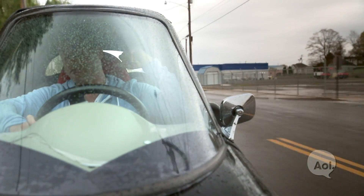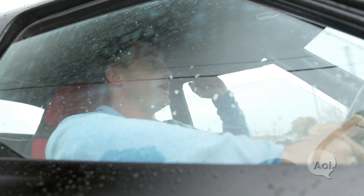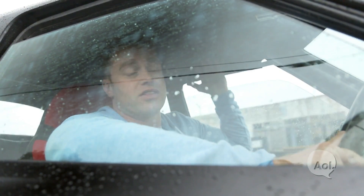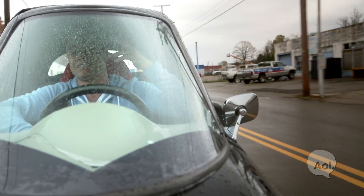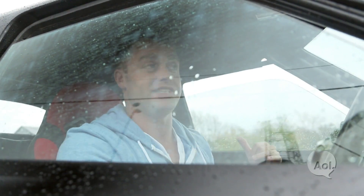Plenty of space up front and a fair bit of room in the back too. There's enough room for two Swedish backpacking twins that you might find along the side of the highway. That was unnecessarily specific, but what I'm trying to say is you could fit them in if you needed to.